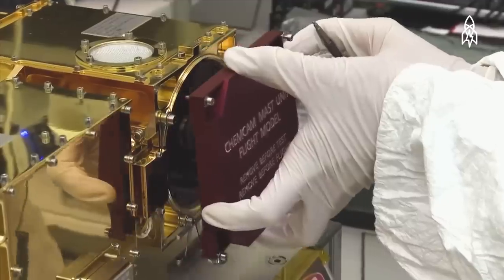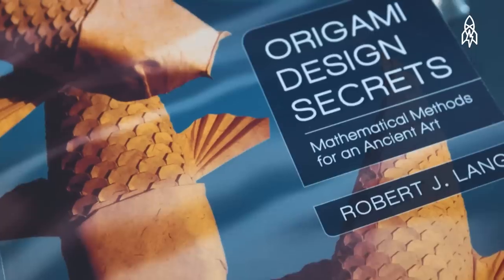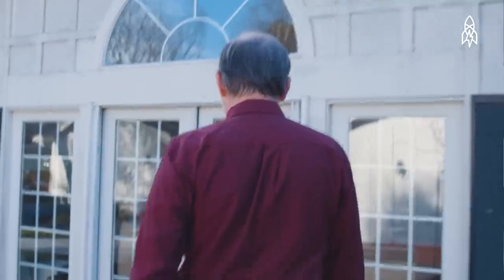I worked for NASA doing research on lasers, but throughout that whole time I had been pursuing origami — developing designs, writing books. So in 2001 I quit my job to try to make a career out of origami.